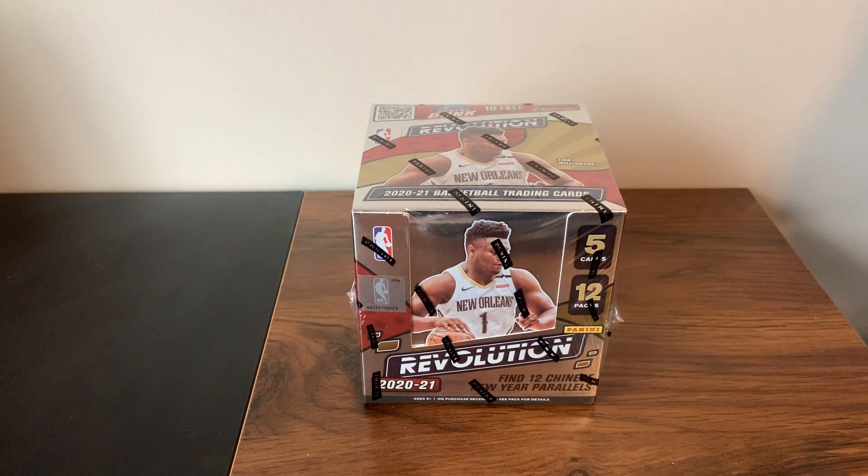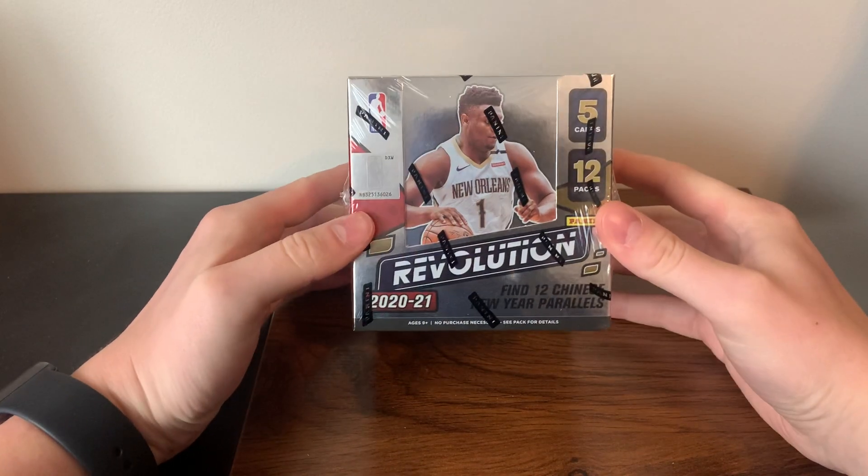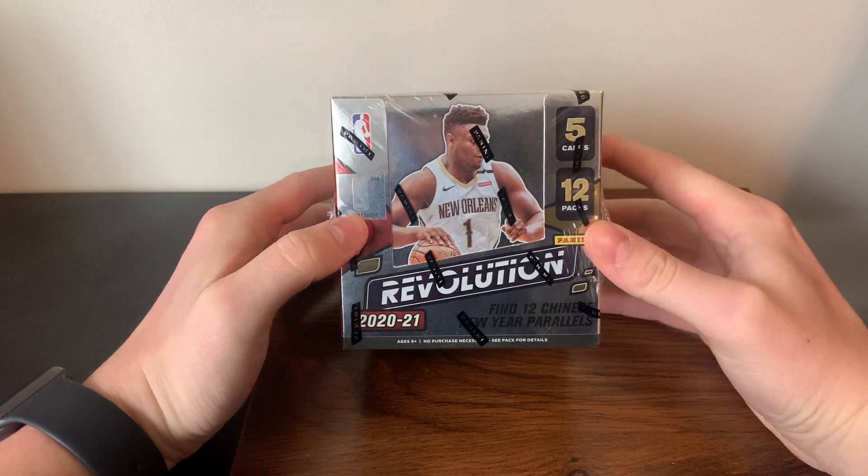Hey, what's up everyone, JT Sports Cards here back with another video. Today we have a little throwback — it's been three years since this draft class — we have 2020 Revolution NBA Basketball here.